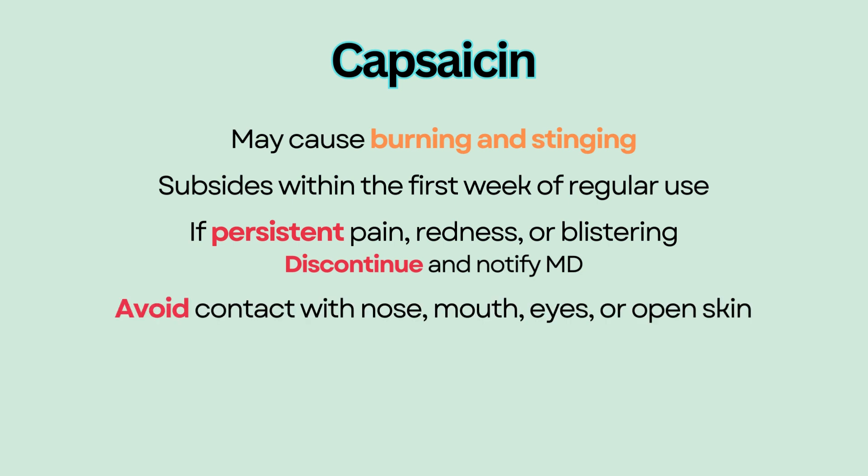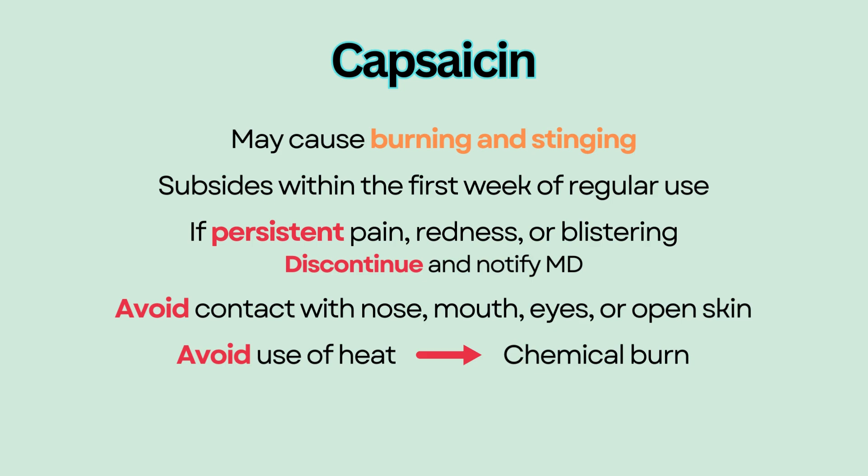Avoid contact with the nose, mouth, eyes, or open skin due to its burning effect. Avoid use of heat because it causes vasodilation, which increases absorption and can possibly lead to a chemical burn.